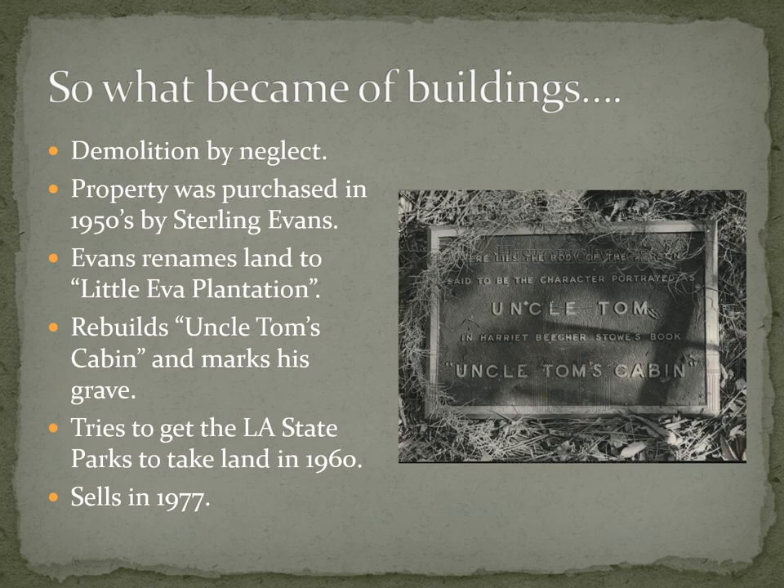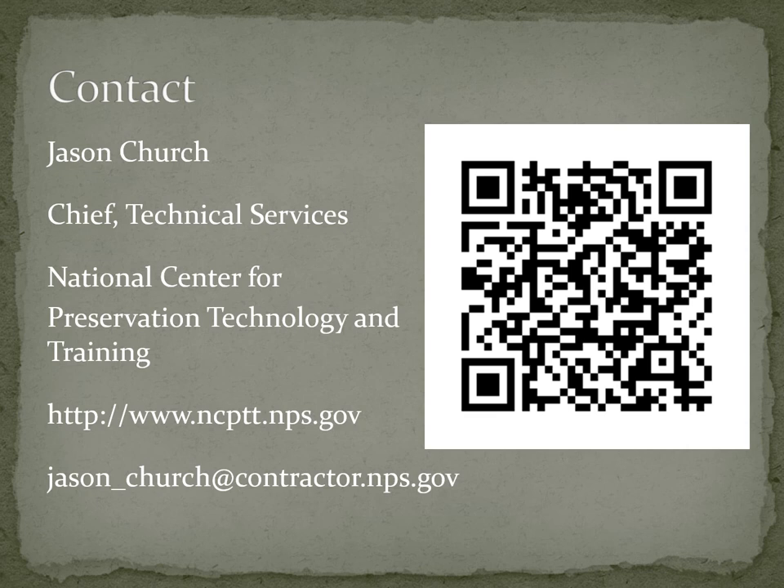He built it in the 1960s and also marked Uncle Tom's grave, putting up a bronze plaque saying this is where Uncle Tom himself is buried. He tried to get the Louisiana State Parks to take the land in 1960. Their letter — which is in the Cammy Henry collection — essentially says no thank you: we have zero interest because there's nothing historically accurate or viable on this property; these are all recreations made within the last few years. He then sold it in 1977. Now it's a very successful pecan plantation called Little Eva Plantation, and all the fake plaques and constructed buildings are no longer there.